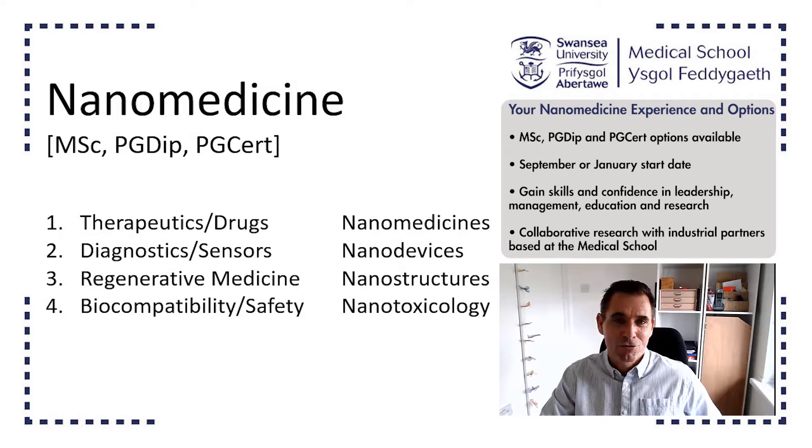Swansea has a strong tradition and history in nanomedicine. We started our activities way back in 2001 and are really pioneers in this field.